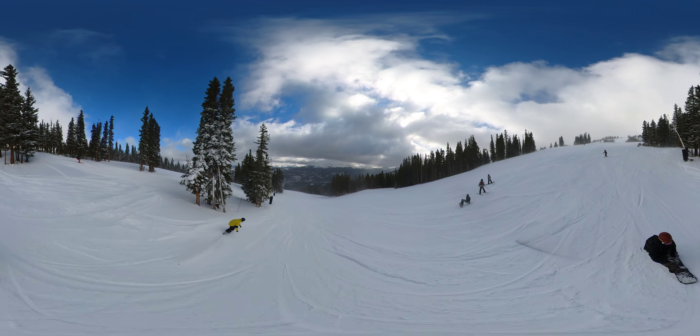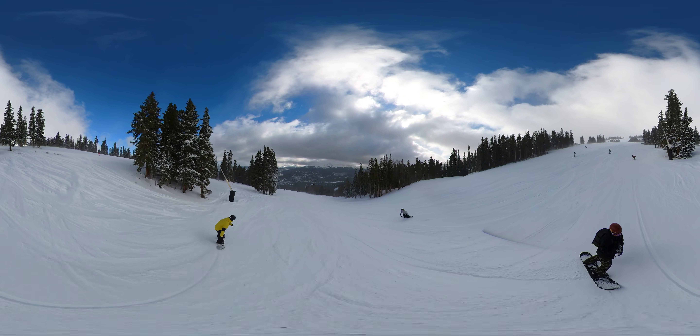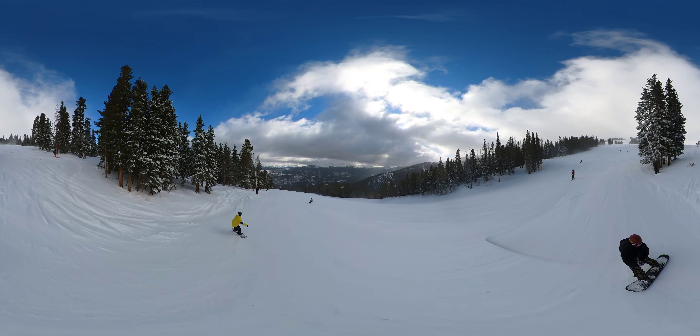Snow feels actually pretty good. The man-made stuff, the middle stuff's a little firm. The side stuff, the brushies — we like that.